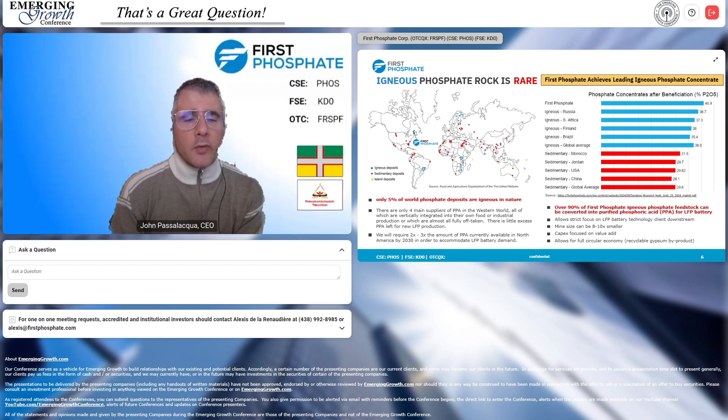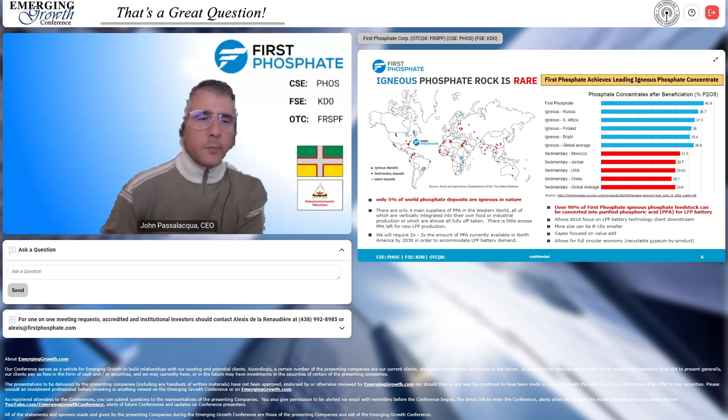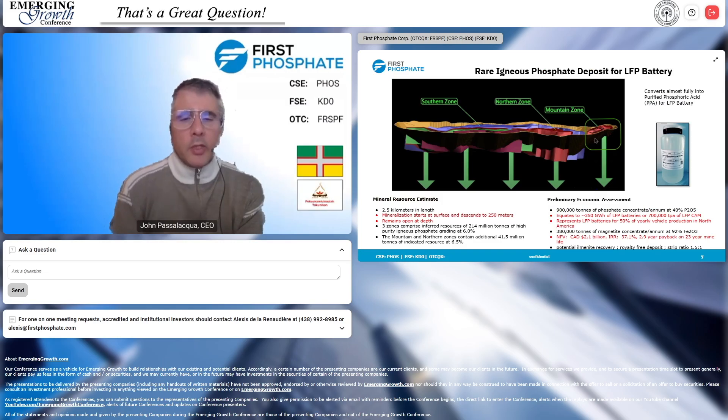Only here in Quebec — where First Phosphate's dot is on the map — do we have igneous anorthosite rock. This rock is so pure that it turns into 100% purified phosphoric acid. We get it up to a concentration of almost 41% P2O5, and it converts almost 100% into purified phosphoric acid. Igneous anorthosite rock is only 1% of the world's phosphate, and we have it right here in North America.